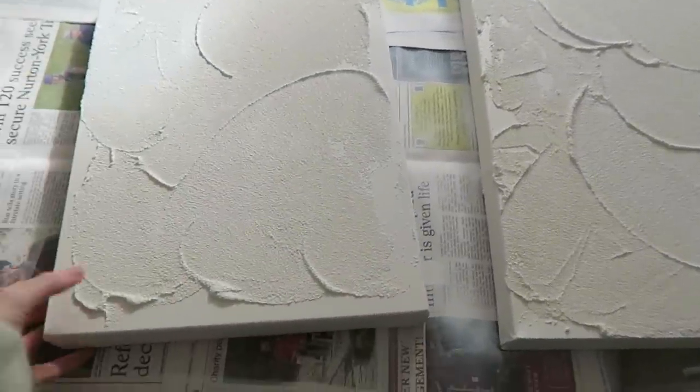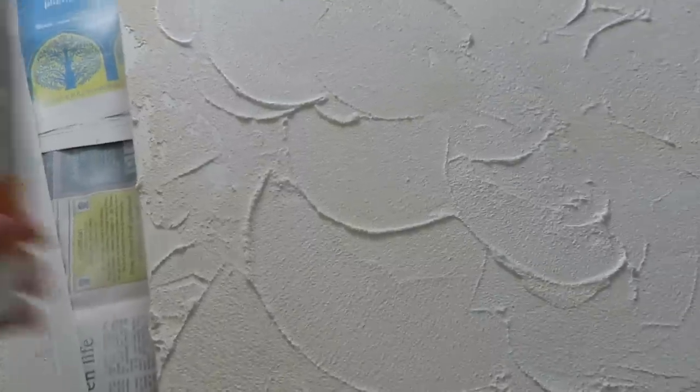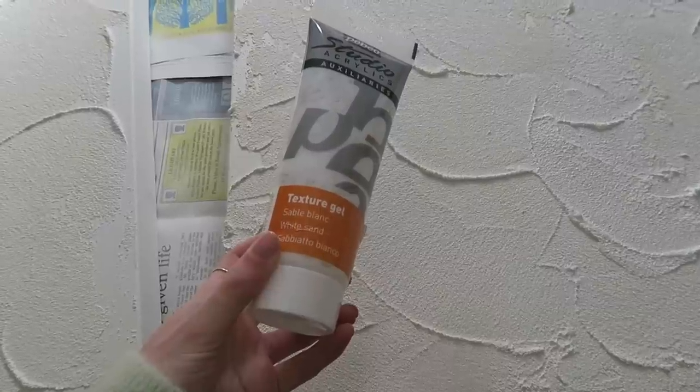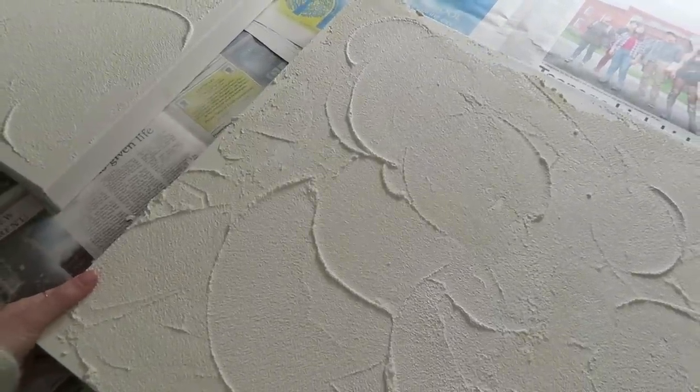I'm going to pop downstairs and bring up some paintings I did the other day to see what they look like in this bedroom — not sure if they'll go in here or downstairs. So these are the paintings: they're very quick and simple. I actually bought this texture stuff by accident — I thought it was just normal texture gel and didn't read that it was white sand, so it's got this real grainy texture. I actually really like it, so I just put it on with a palette knife.